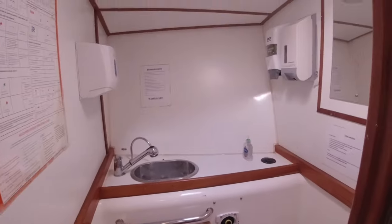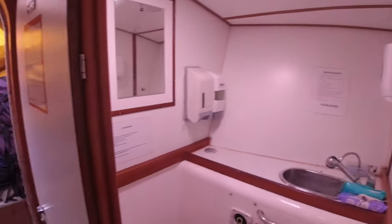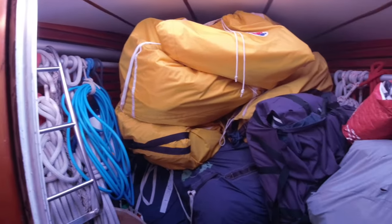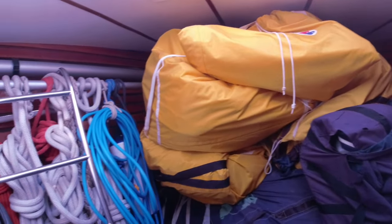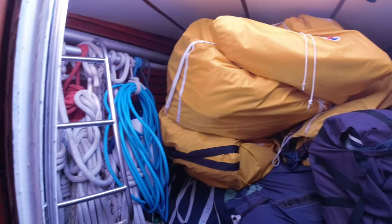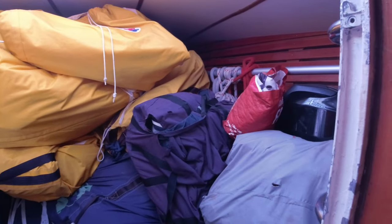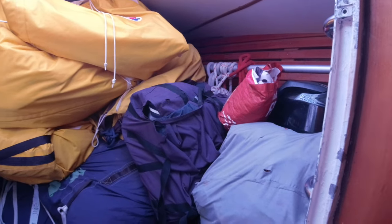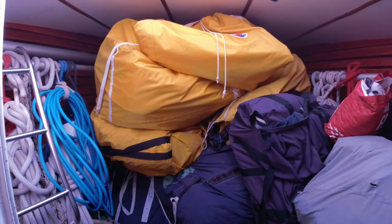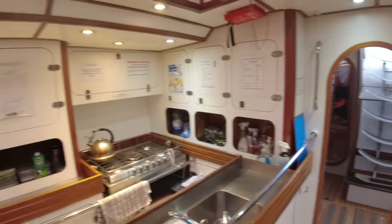There are toilets and showers — heads, as they're called on a boat. This is the front locker with a watertight door, where we keep all our sails, extra ropes, fenders, and just about everything we need. There are different types of sails in there, plus a small inflatable boat with an outboard motor.